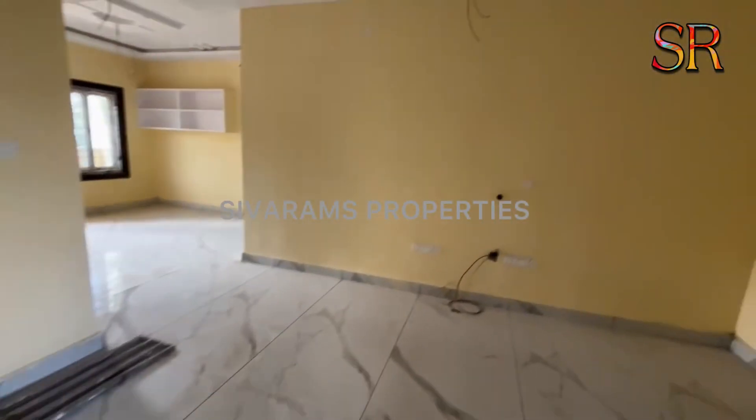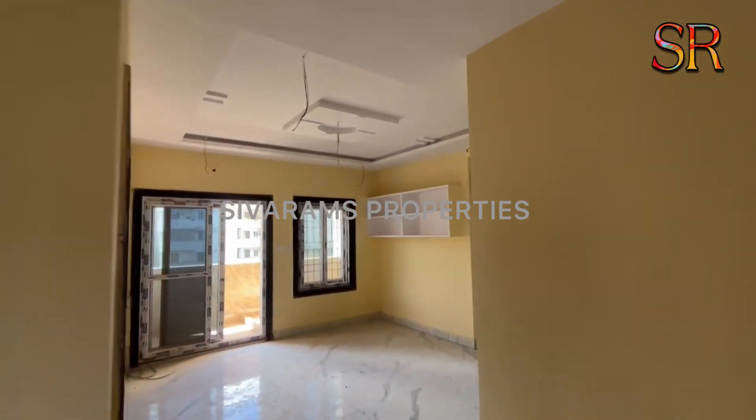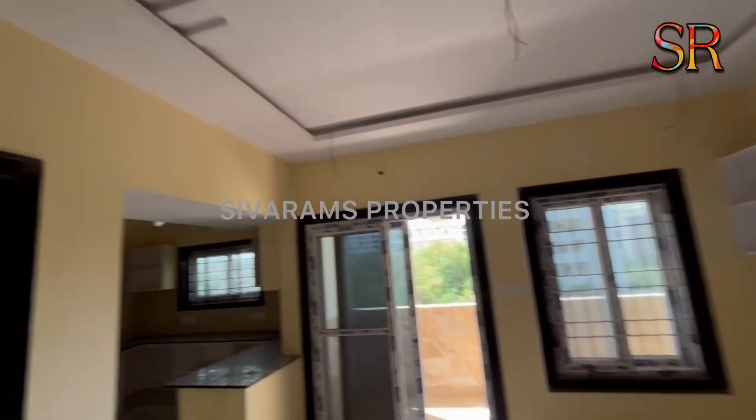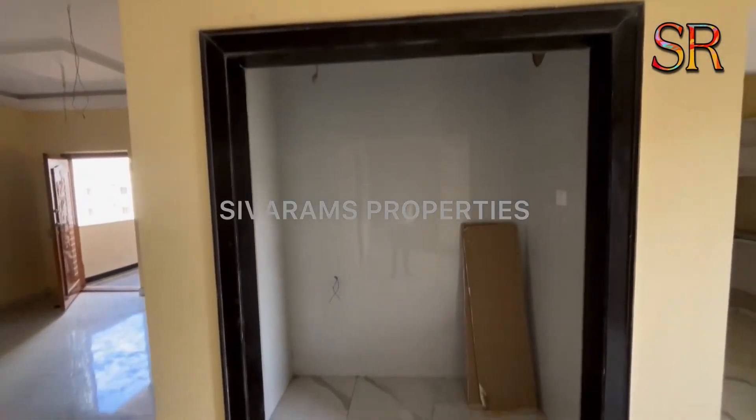3BHK flats are available. This has power backup, CCTV surveillance, and lift facility. The ceiling works, flooring works, and wall care works are very beautifully finished.